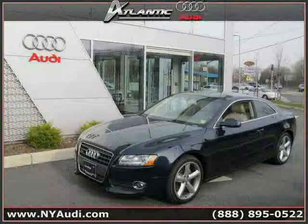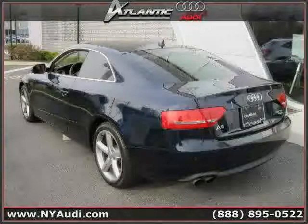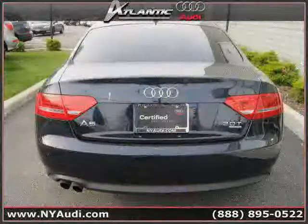This 2010 Audi A5 is equipped with leather interior, dual zone air conditioning, power windows, power tilt sliding sunroof, heated mirrors, and a panoramic roof.